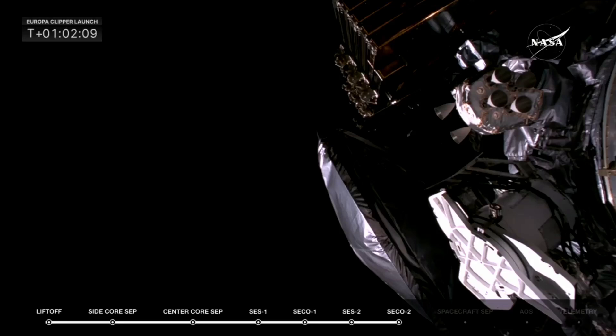Less than 30 seconds away from separation, there you see the Europa spacecraft — those massive solar panels that you were talking about, all stacked together. This is a big moment for the program, for NASA, APL, and JPL. Let's watch.